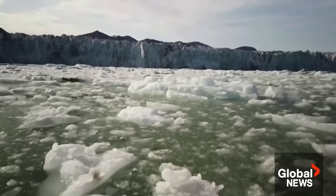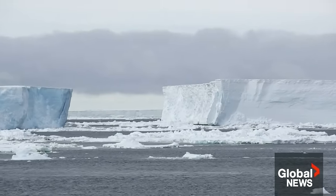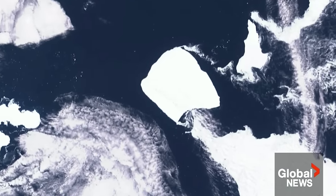Up to 90% of icebergs are below the surface. The biggest ones could threaten communications cables in shallow areas and overall could pose a risk to ocean vessels in shipping lanes.